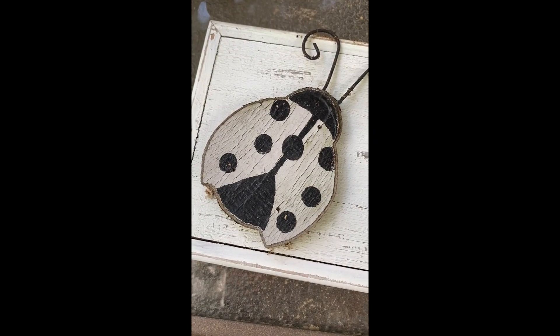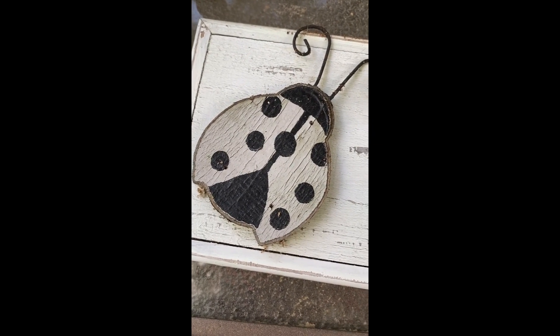I'm not a very crafty person, but I'm going to see if I can't touch up this little ladybug.